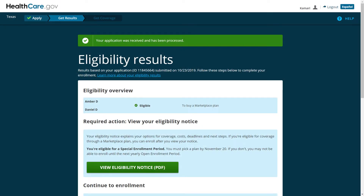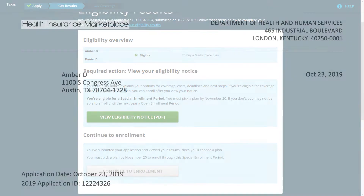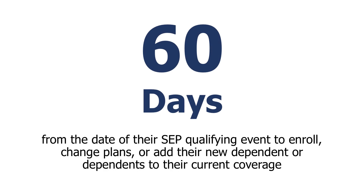Consumers will be notified if they have to provide documentation on the Eligibility Results screen after they submit their application and in their official eligibility determination notice. They may get this notice from the Marketplace or the private company you use to help them enroll through the Enhanced Direct Enrollment pathway. However, if their notice doesn't say they need to provide documents, they can simply pick a plan and enroll.